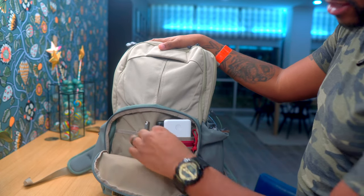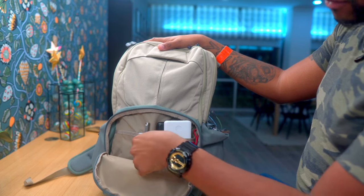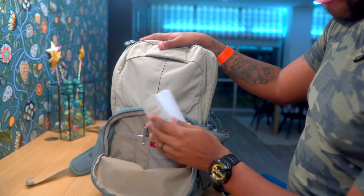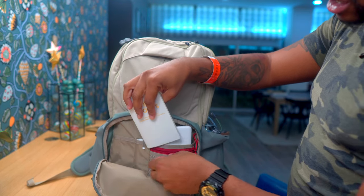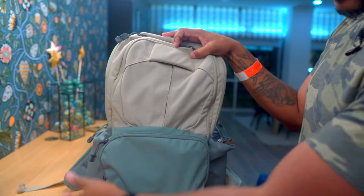One improvement over the first Ready Pack is a new zipper pouch with mesh — this is an upgrade from version one. It holds up really well to whatever you decide to stuff in there; it's not going to get abrasive. Overall you can stuff a lot in here.